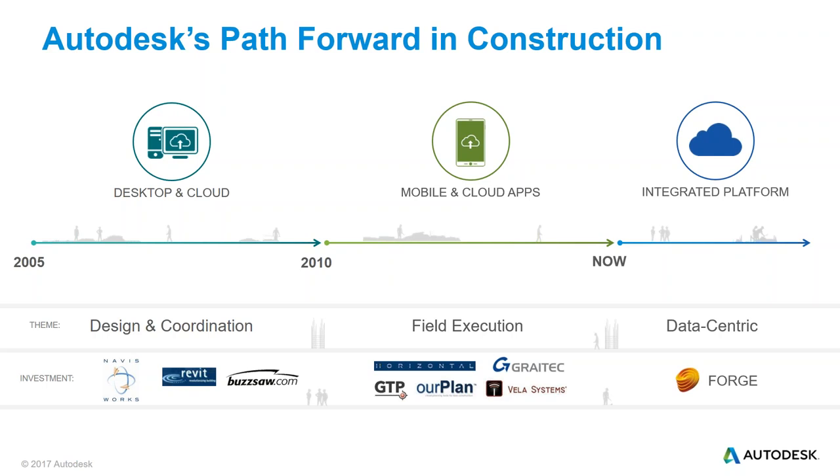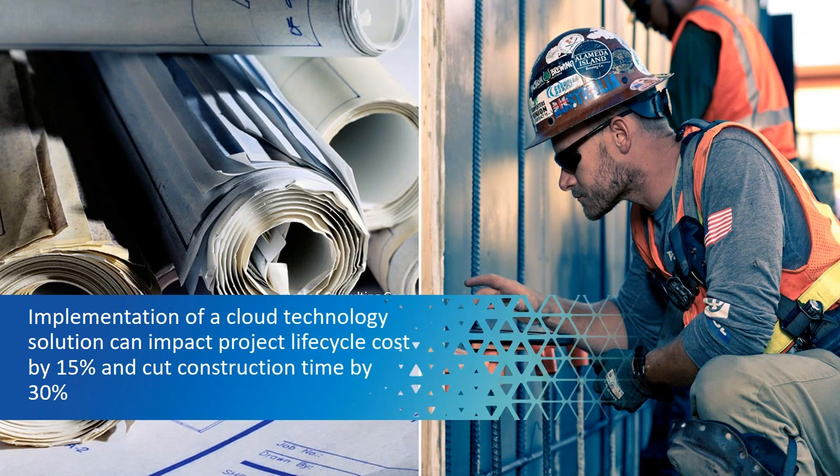It's much more consolidated, much more coordinated, and much more user-friendly. You don't have to worry about finding the latest version — it's just that version. According to the Boston Consulting Group, companies that have implemented cloud technologies have been able to impact project lifecycle costs by 15% and cut construction time by 30% — a huge number on most construction projects, especially when there's a benefit to finishing early. The main benefit is making things much more simplistic for end users, much more coordinated for all teams involved, and cutting time because we're more efficient.